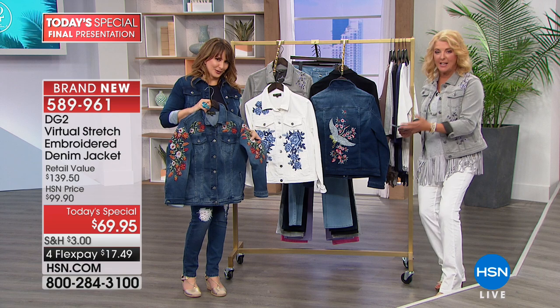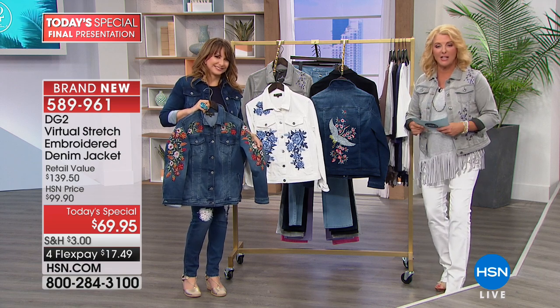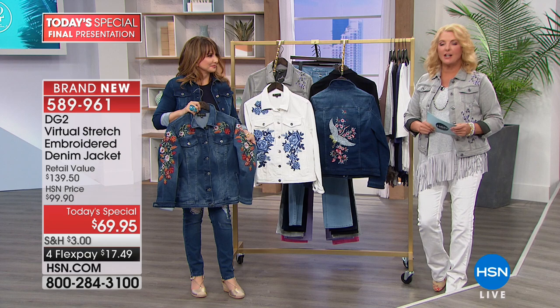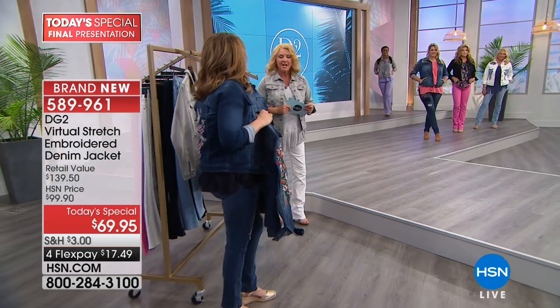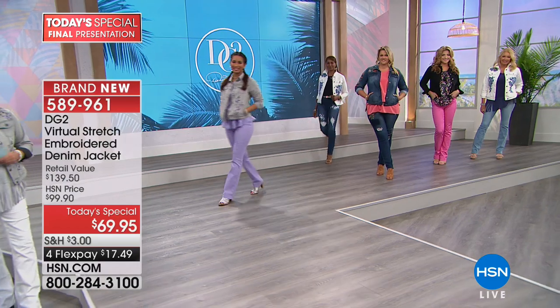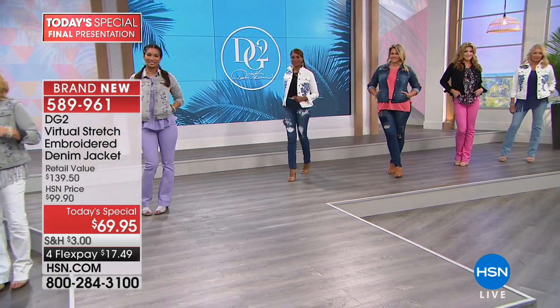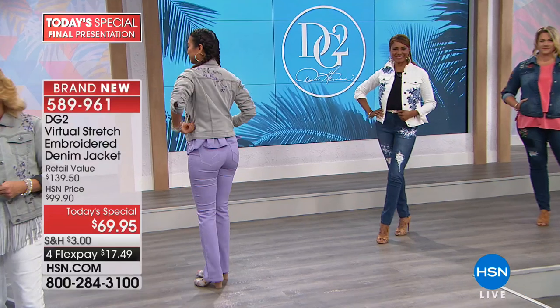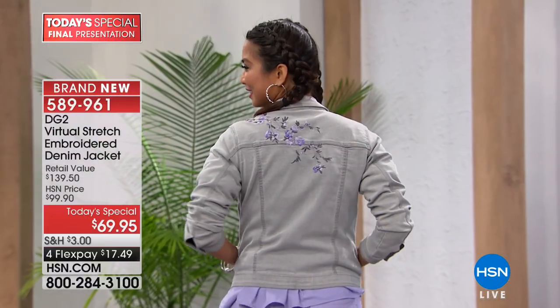Siobhan's with me again this hour. She's standing in for a couple of months for Diane. Go to Diane's Facebook page — she'll keep you updated. She is conquering a couple of health issues and will be back, but for now we've got Siobhan with us. So where do you want to start with the today's special?